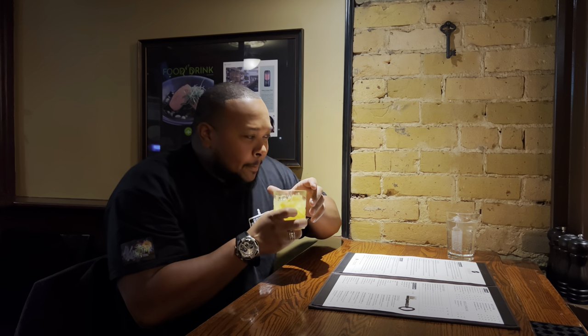Smells nice and sweet. I smell that grapefruit — nice and sour. Oh, that's delicious! That's like a breakfast drink.